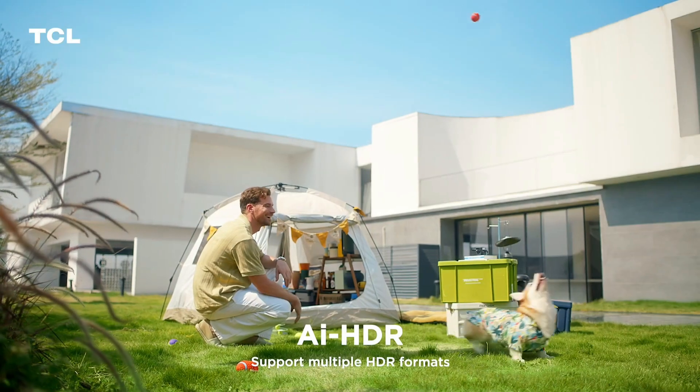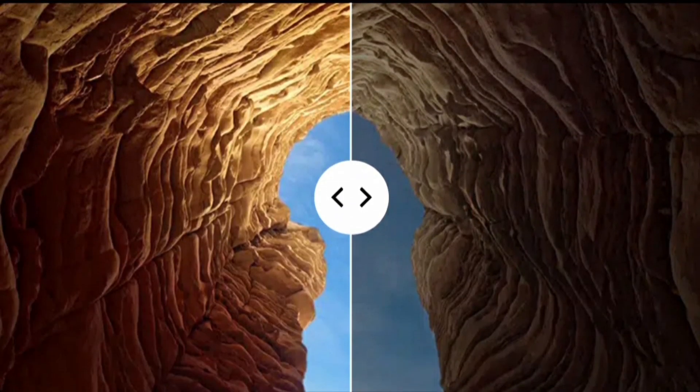Full range of HDR: the powerful TCL AI-HDR supports almost all HDR formats such as Dolby Vision, HDR10+, HDR10, HLG, and more. Additionally, it could upscale SDR to HDR by enhancing the picture quality in movies and shows with a wider range of colors with brighter highlights.